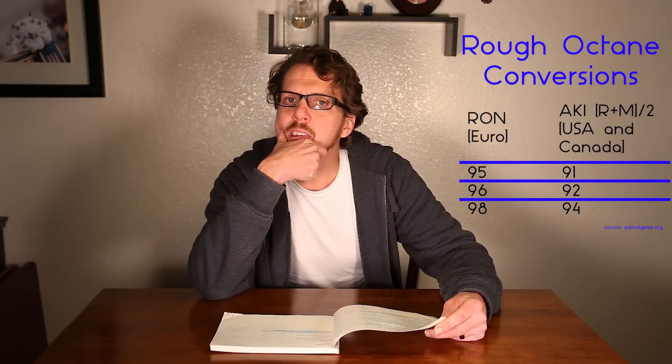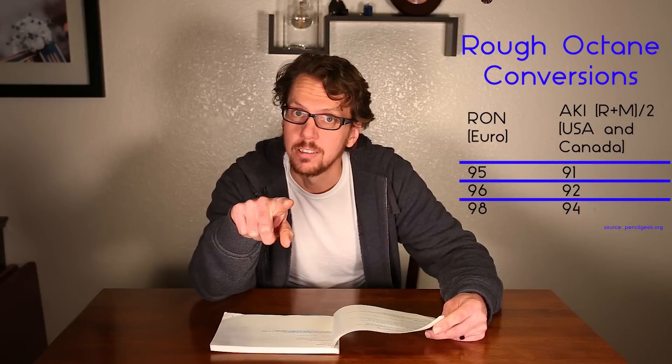Well, I recently fixed the knock sensors on my car, so I imagine that my electronic octane is now working properly. I also have a Durametric cable which allows me to actually observe the engine timing at any given point, which got me thinking — I wonder if we could do a test with different fuels.